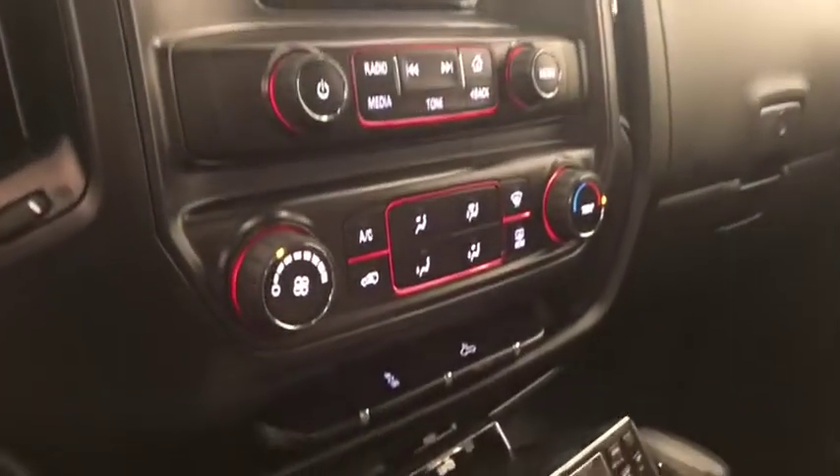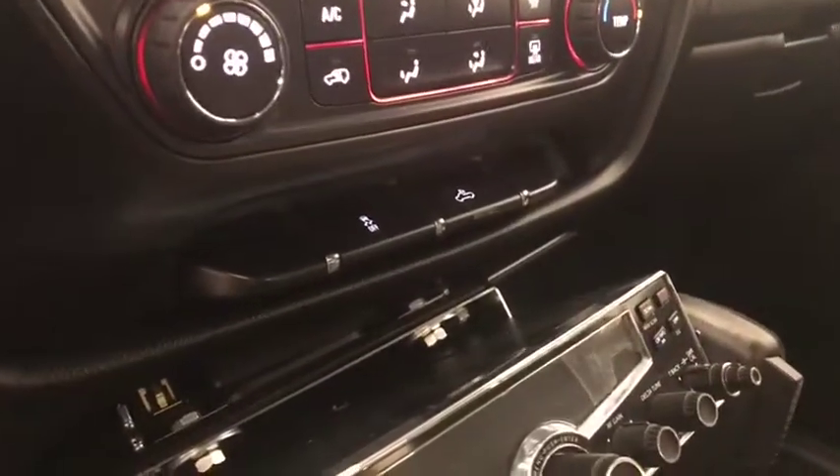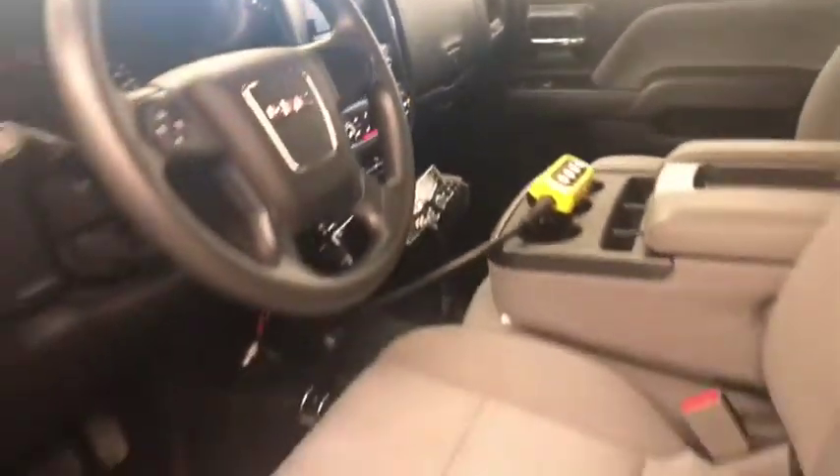Also included is an electrochromatic mirror, climate control with AC and traction control. The interior color is black and gray.